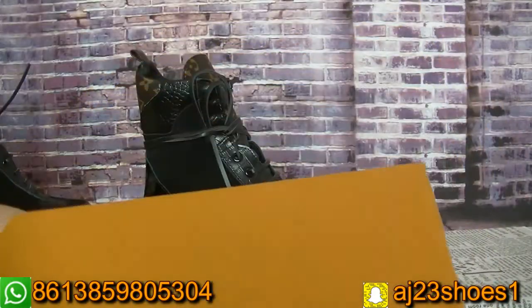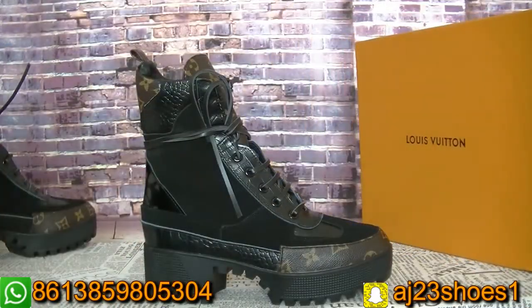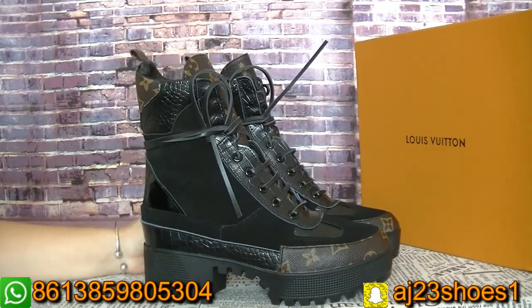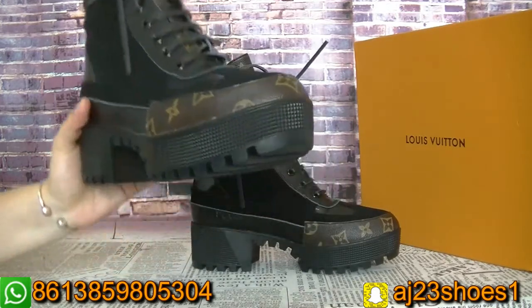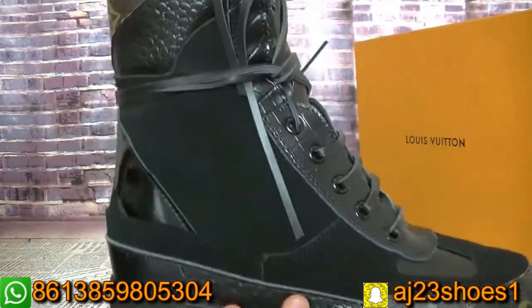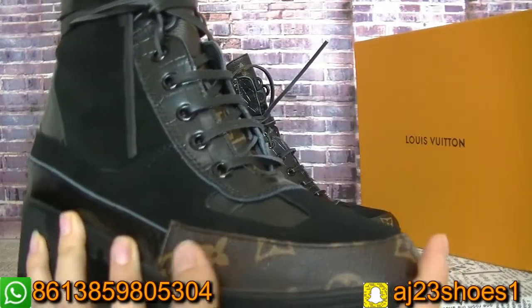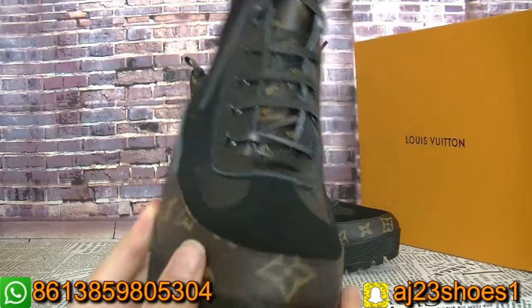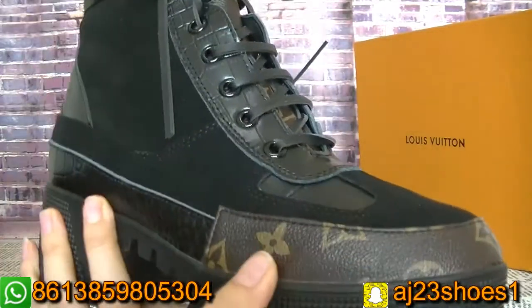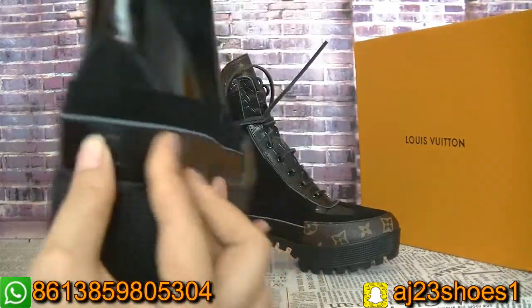Now let me show you the boot. It's a black color boot. Now you can see the details on this video. The material — this part has the LV logo and leather quality, and this part is black leather.